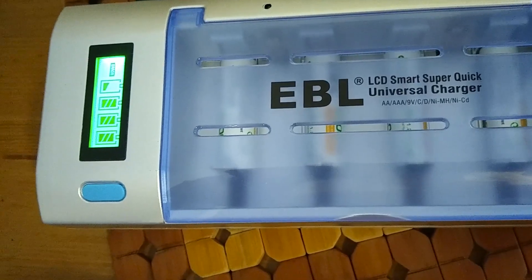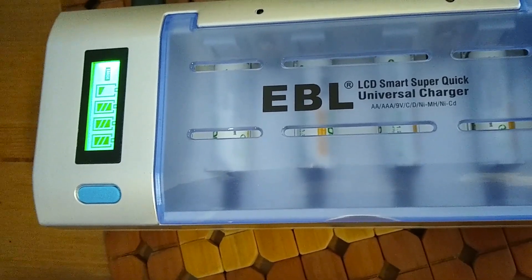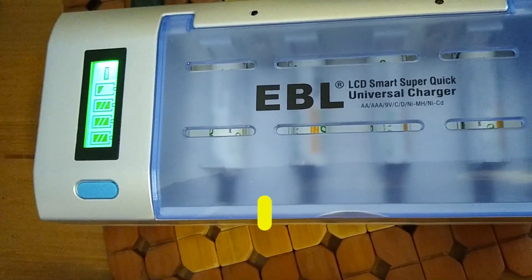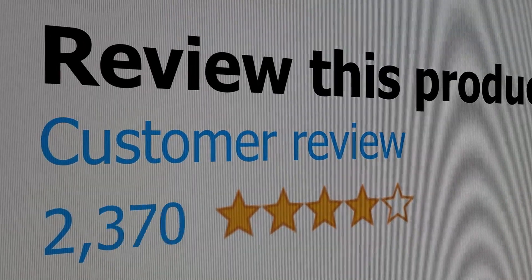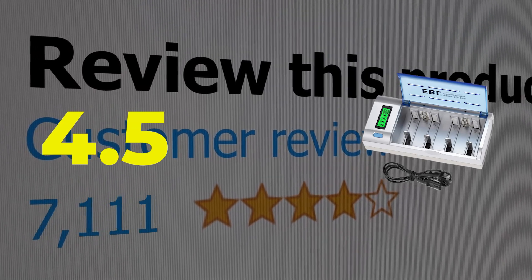Here are the main features of this product: Charging time, 10 hours. Input voltage, 240 volts. This product's customer review is 4.5 out of 5.